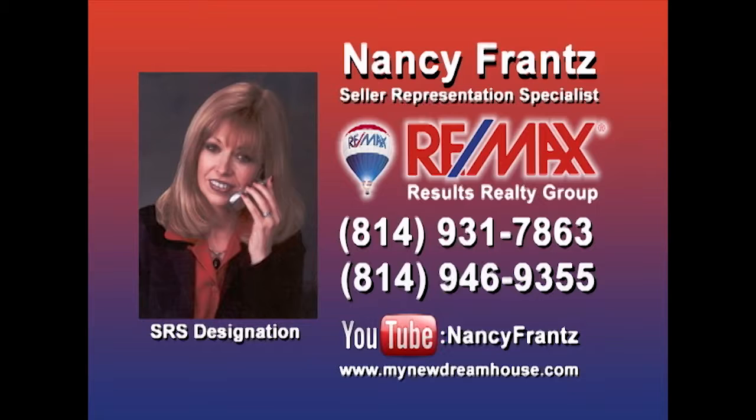With more than 20 years as a real estate specialist and more than $4 million in properties sold this year, you can count on Nancy Franz, whether you're buying or selling a property. Nancy knows how to market properties and get them sold, and she's looking for sellers who are ready for results. Contact Nancy right away, and check out her YouTube channel for a look at some of the area's finest properties.